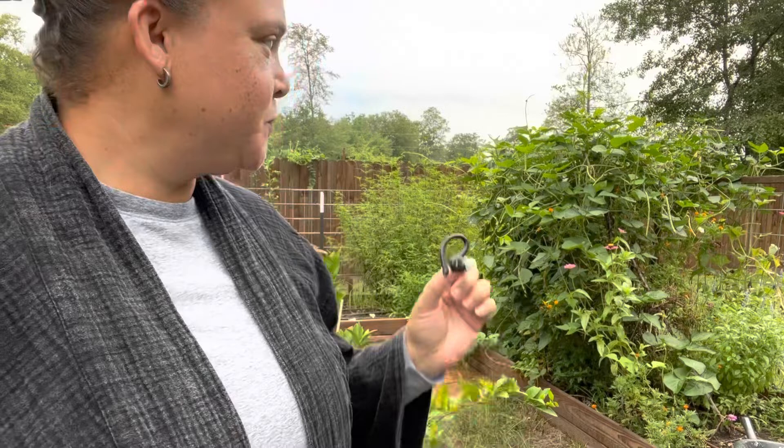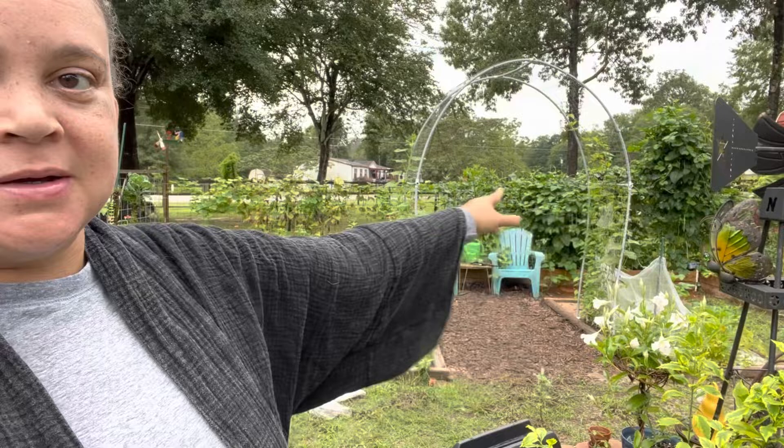Hey everybody, today is tie soldier removal day. There's a man chainsawing a tree nearby, so it's going to be a quiet, music-filled video while I rip out all of that tie soldier that's been growing there. It's going to be loud.